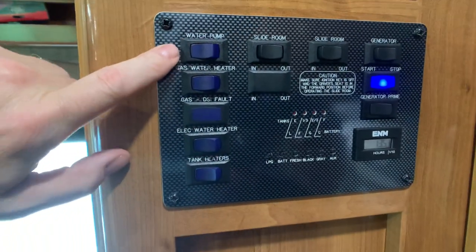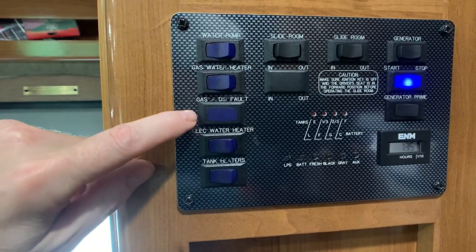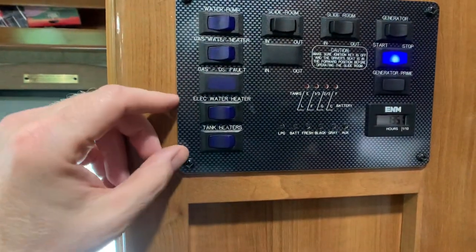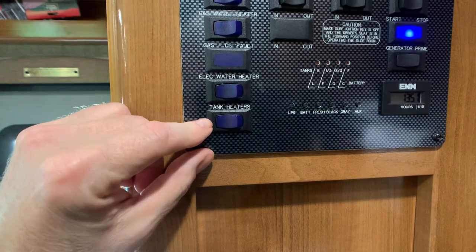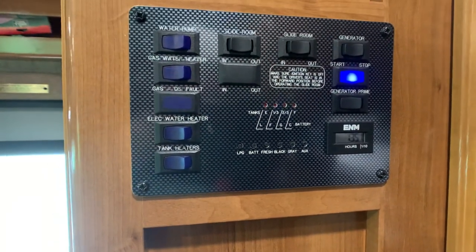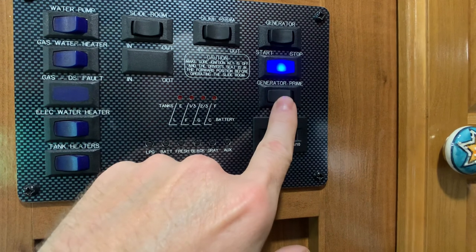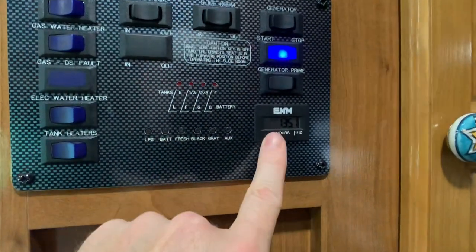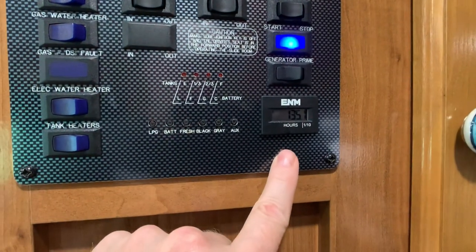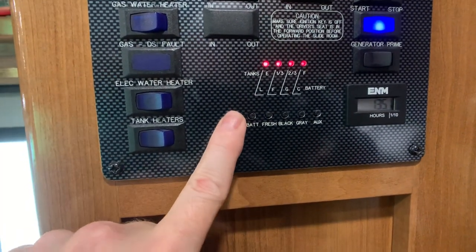At the central command panel, starting from the top left: water pump switch, water heater — I believe a six-gallon gas-electric with direct spark ignition, within 15 minutes you've got hot water. There are electric tank heaters — probably a polar package — so you can go into extended season. Slide buttons one and two, generator start and stop, and a prime button so you don't drag down the battery trying to pump fuel to the generator. Hours on the generator: 135 hours. LP tank is a 68-pound tank and it's full. Batteries are nicely charged.